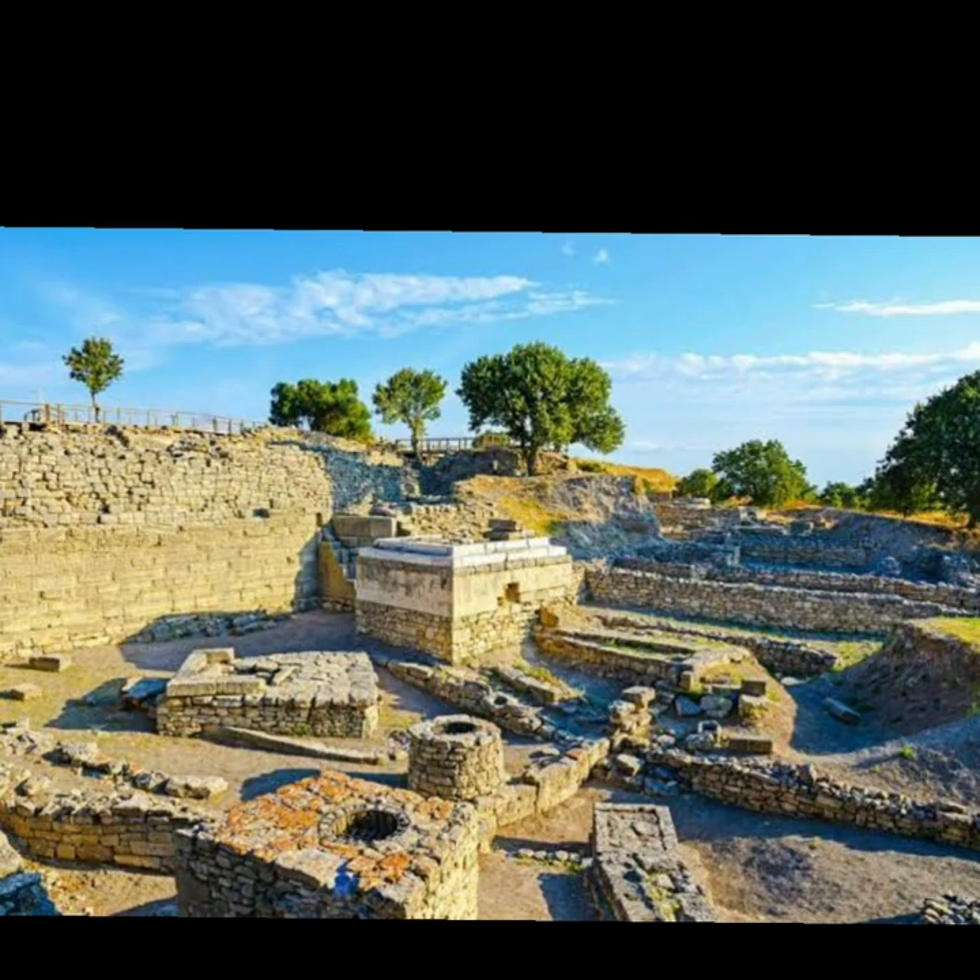Long believed to be only a legend, this famed city known as Anatolia in modern Turkey was excavated in 1875. The city had been rebuilt many times, and the archaeological site at present contains 9 separate cities named 1 through 9. The answer is Troy.